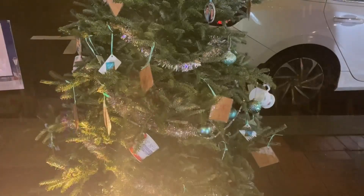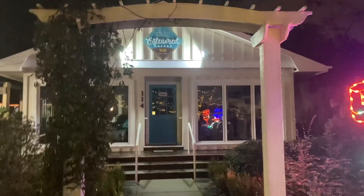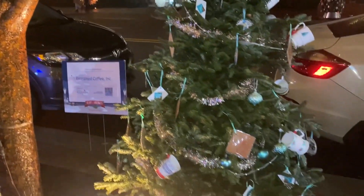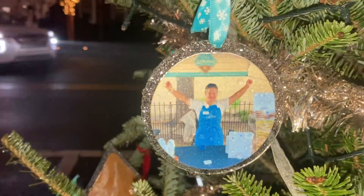Here is Esteemed — we're right in front of it. It's closed right now. Esteemed is a coffee shop that is a non-profit employing people with mental challenges. They've got little decorated cups that the employees decorated, along with photos of them. So it's a worthy charity and place to come get your coffee — they make good coffee.